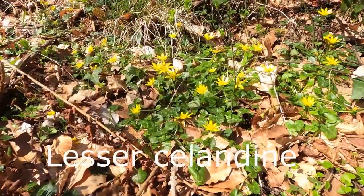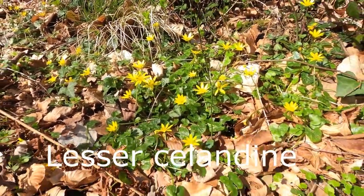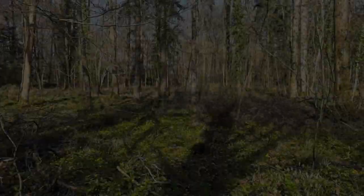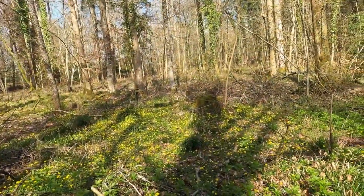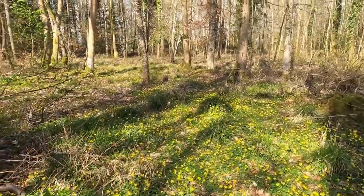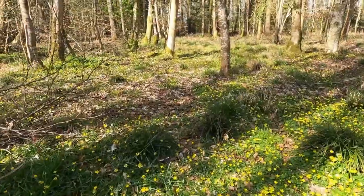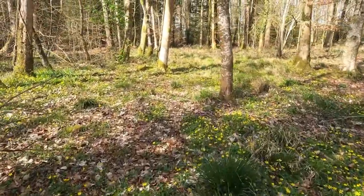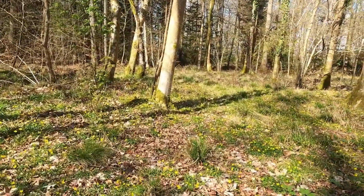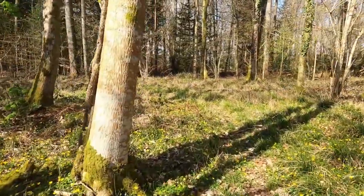Now there's a very common plant — it's a lesser celandine. When the sun shines the yellow petals open and it really does make a lovely display. It's one of the earliest flowers of the spring. You can see there are very few leaves on the trees as yet, and this gives lots of light down onto the woodland floor. This is why you get so many little wildflowers opening up at this time of year before the canopy closes over.